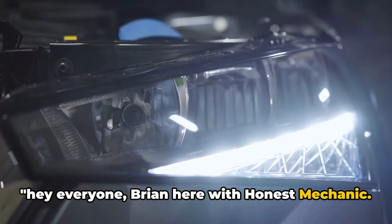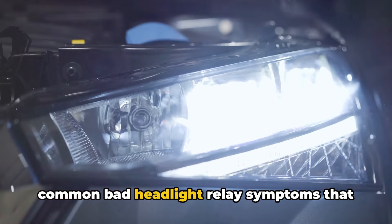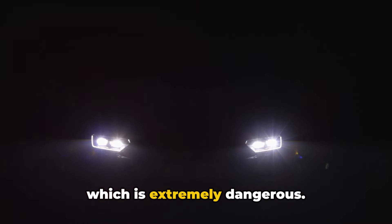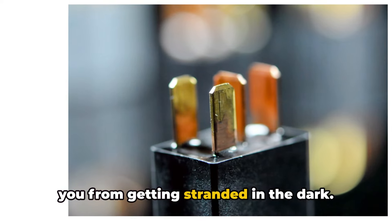Hey everyone, Brian here with Honest Mechanic. Today I wanted to talk to you about some common bad headlight relay symptoms that you should look out for. A faulty headlight relay can leave you without headlights when driving at night, which is extremely dangerous. Catching relay issues early could save you from getting stranded in the dark.